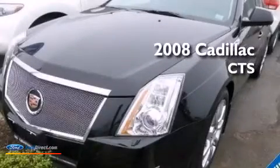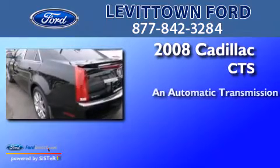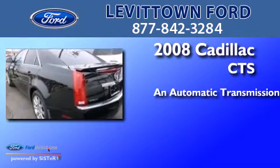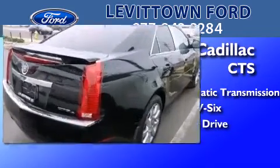This is a 2008 Cadillac CTS. This car has an automatic transmission, a 3.6-liter V6, and the added safety and control of all-wheel drive.